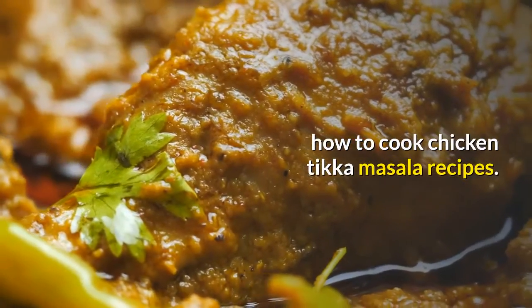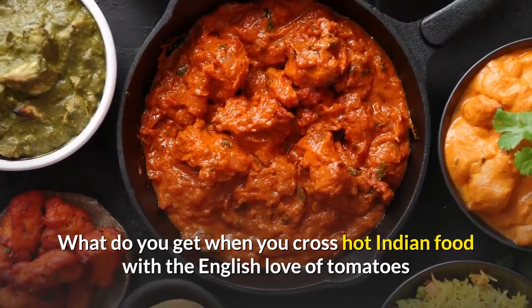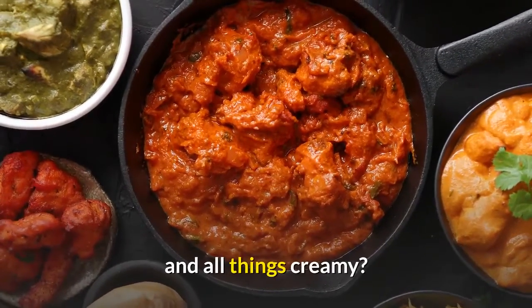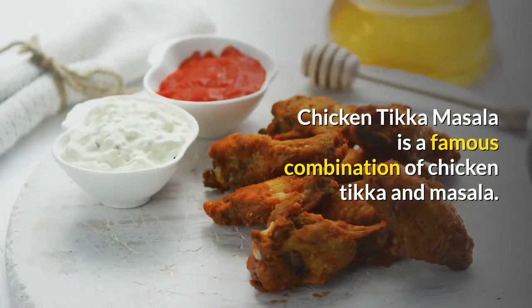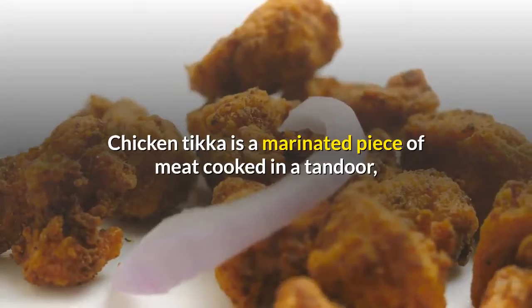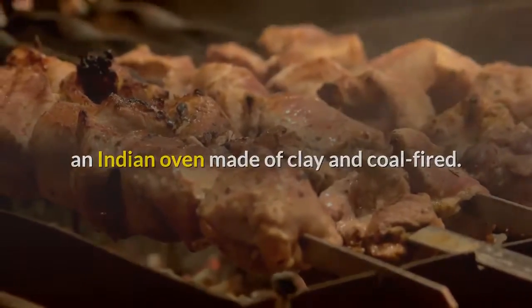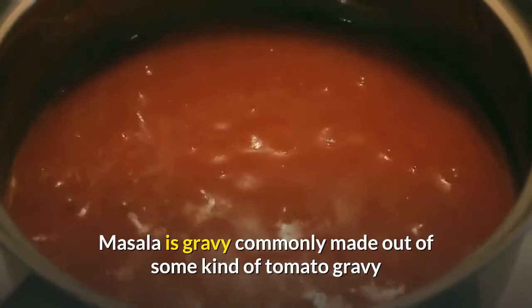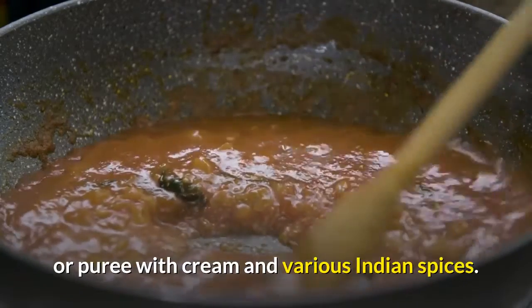What do you get when you cross hot Indian food with the English love of tomatoes and all things creamy? Chicken Tikka Masala is a famous combination of chicken tikka and masala. Chicken tikka is a marinated piece of meat cooked in a tandoor, an Indian oven made of clay and coal-fired. Masala is a gravy commonly made out of tomato gravy or puree with cream and various Indian spices.